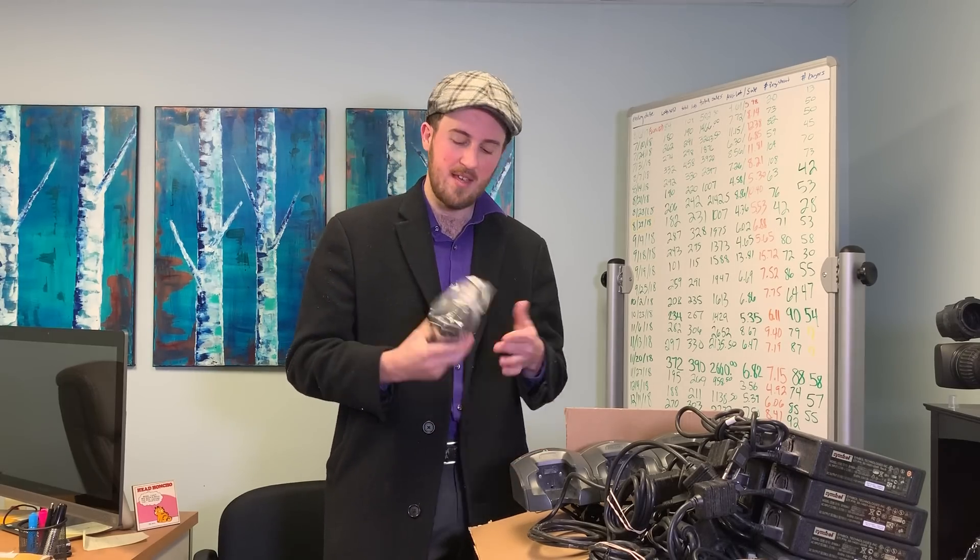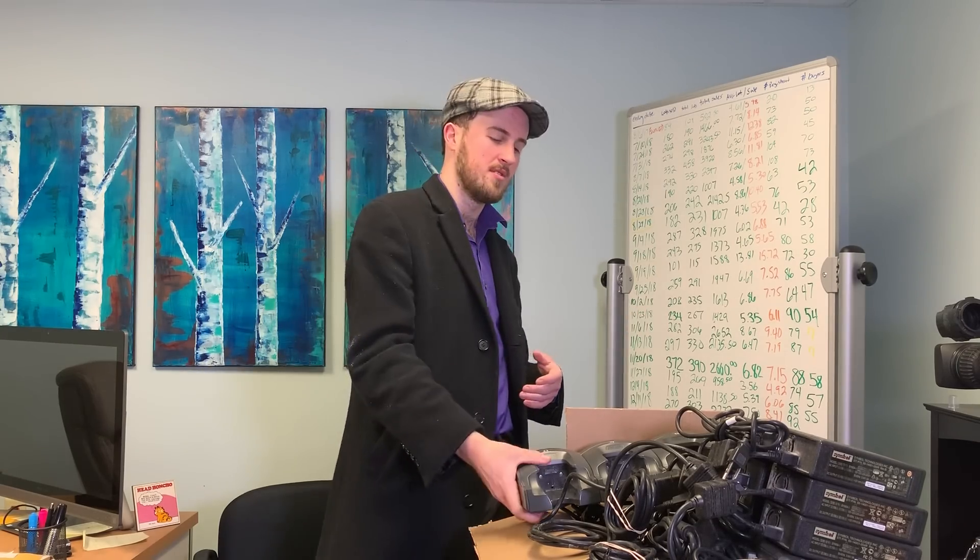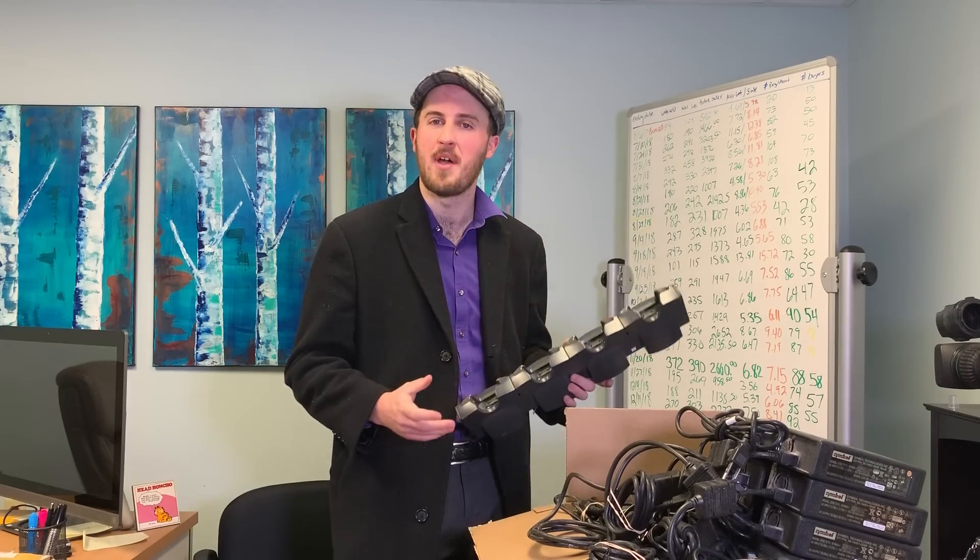Just because it's broken doesn't mean it's junk, doesn't mean it's garbage. Even these — they look like old phones. They are IP phones, which is a bit over my head. Somebody in here will probably comment and explain what that means.